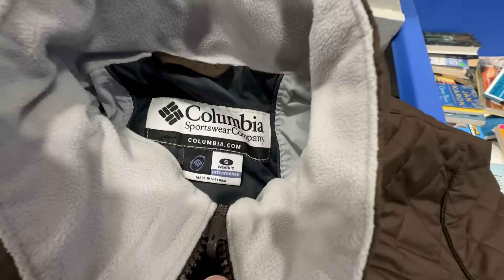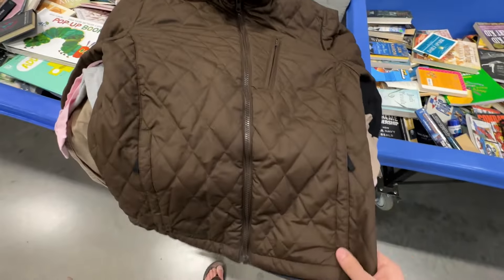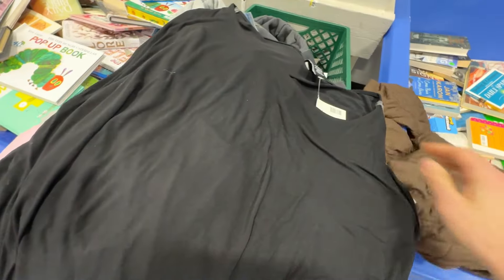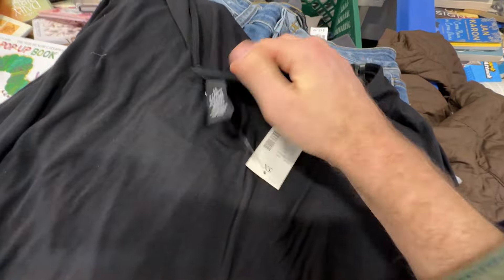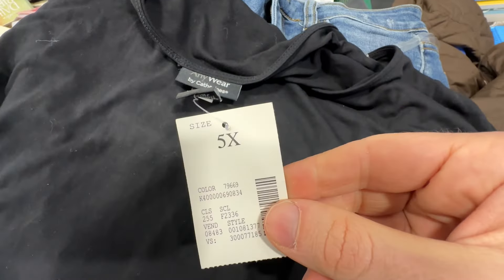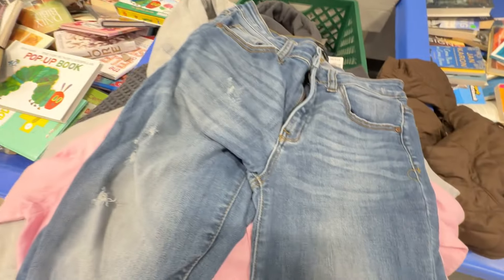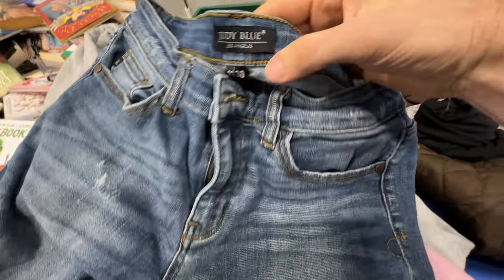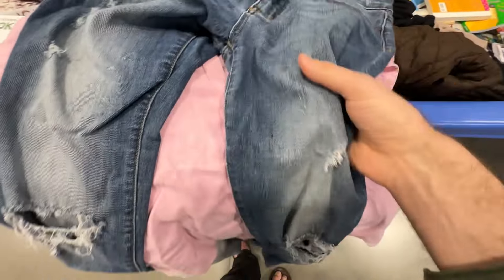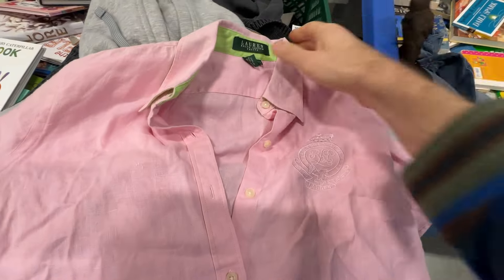I'm back from lunch. Did some more digging, got some more stuff. Columbia women's puffer jacket — that's okay, it's kind of a saturated brand but it'll still sell. And this is a brand called Catherine's — they make plus-size women's stuff, retails for a decent amount in larger sizes. I'll pick that up, especially new with tags. Five-X Judy Blue jeans — these are great. They don't look like anything special, but in any size, any style, any color, those are a win at the bins.